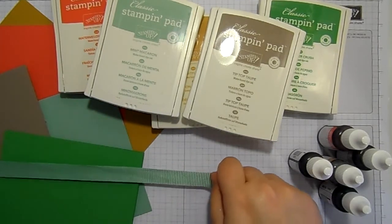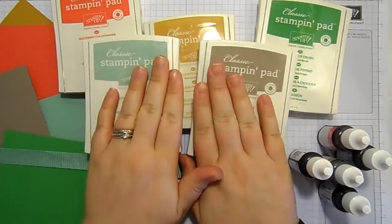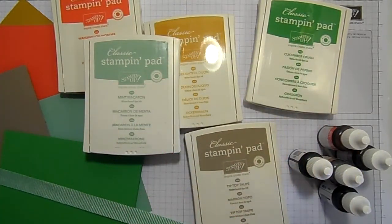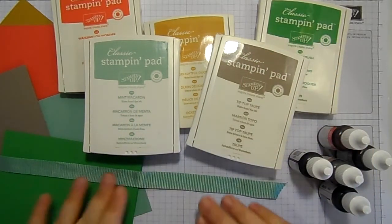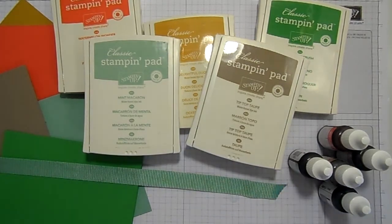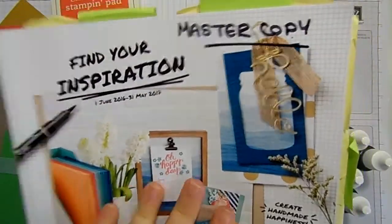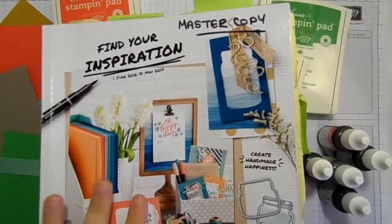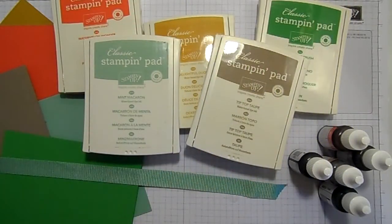I just wanted to give you a bit of a heads up because it is now the end of January and we have a few months till the end of the annual catalogue. This catalogue ends on the 31st of May, but with it go these five colours.